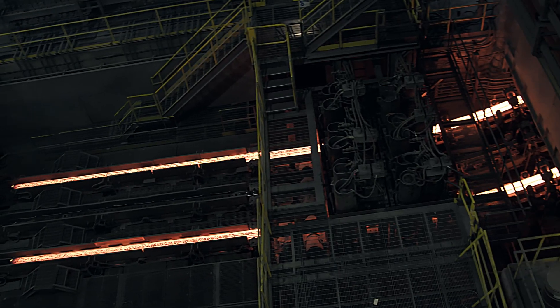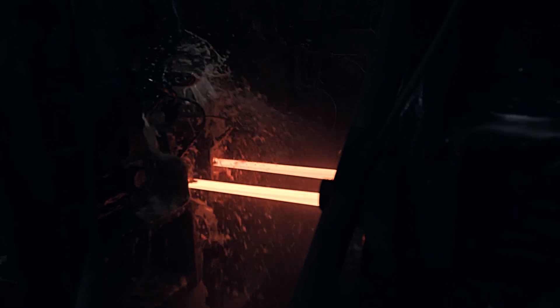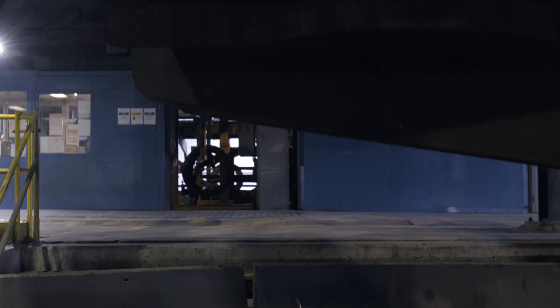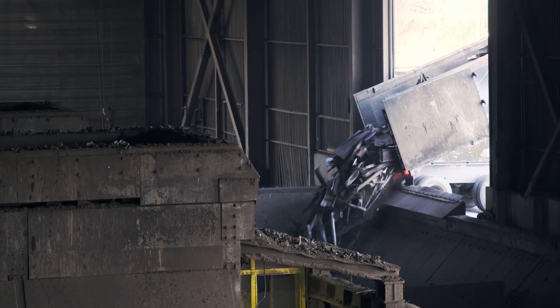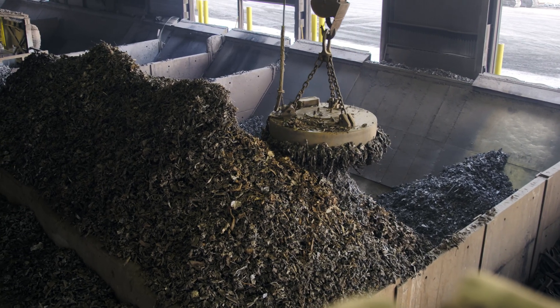Ivaco Rolling Mills is a combination of a mini-mill operation that produces over 200 unique chemistries of steel billets, and a rolling mill operation that converts billets into 39 distinct wire rod diameters. A mini-mill is a steel plant that uses scrap as feedstock for producing new steel.